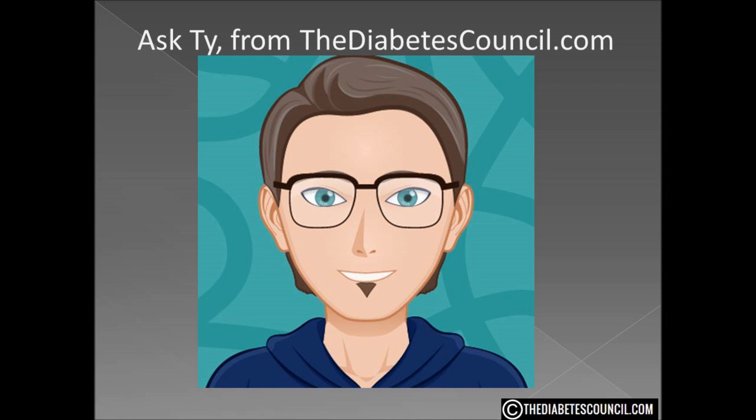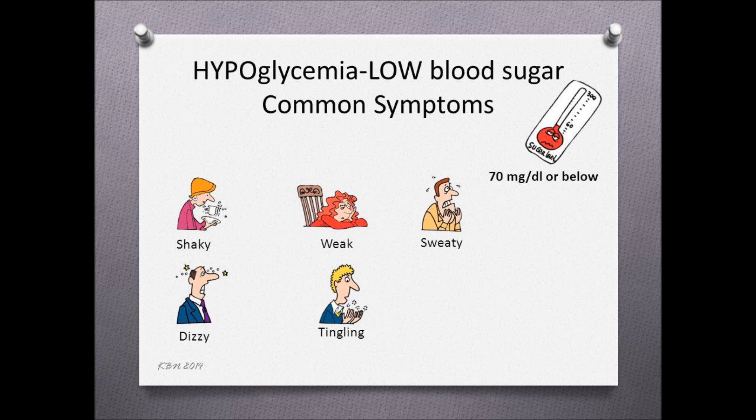Hello, I am Ty Mason from thediabetescouncil.com, researcher, writer, and I have type 2 diabetes. Today I want to talk about how to treat low blood sugar.